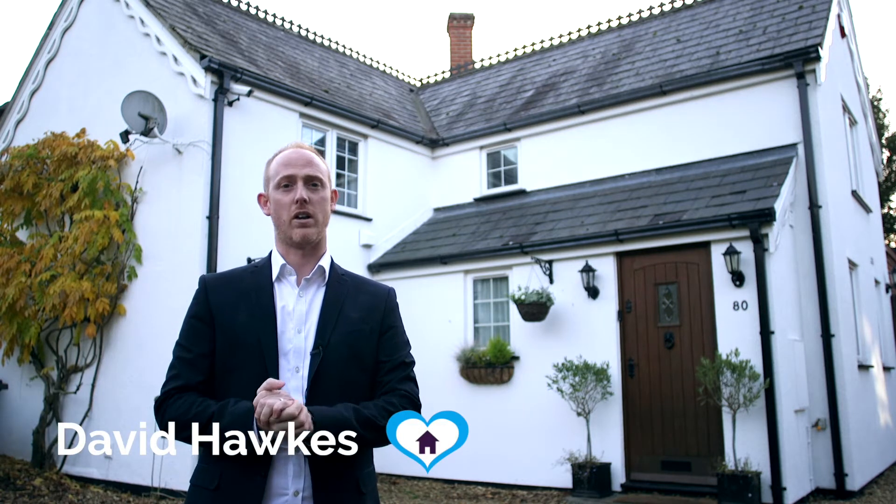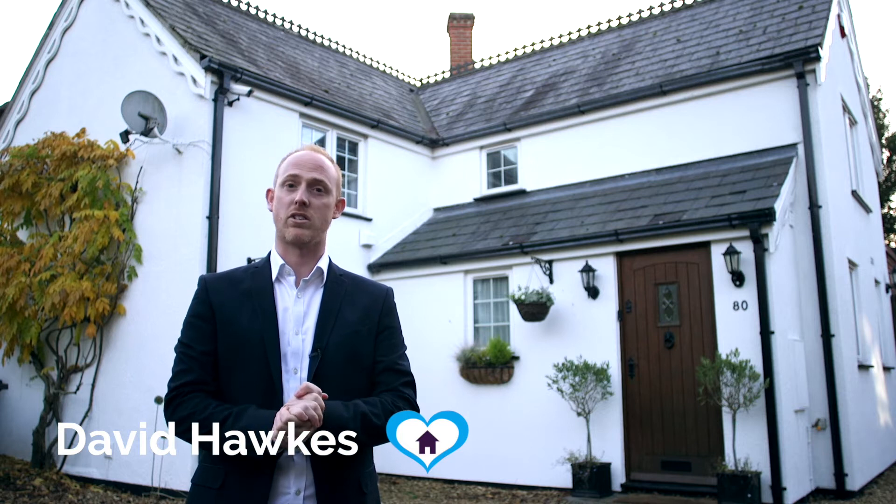Hi, I'm David from Lovett Sales and Lettings and today I'm really pleased to show you this lovely property in Little Gransdon. The current owners have been here for the last 25 years and properties in this village just don't come up very often. Come inside and have a look.